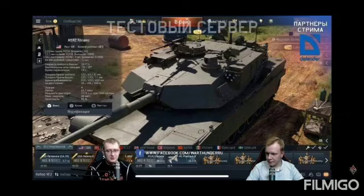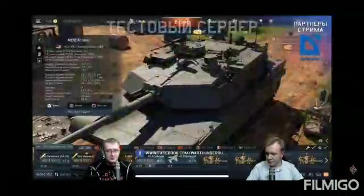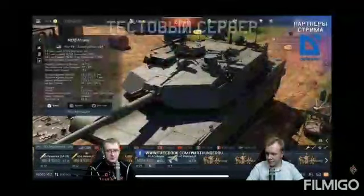Hey everybody, this is Wild and Woolly Gaming coming to you live to bring you today my second edition of the War Thunder News Minute segment. It will take about two or so minutes today because there are two big announcements — one official, one being leaked.